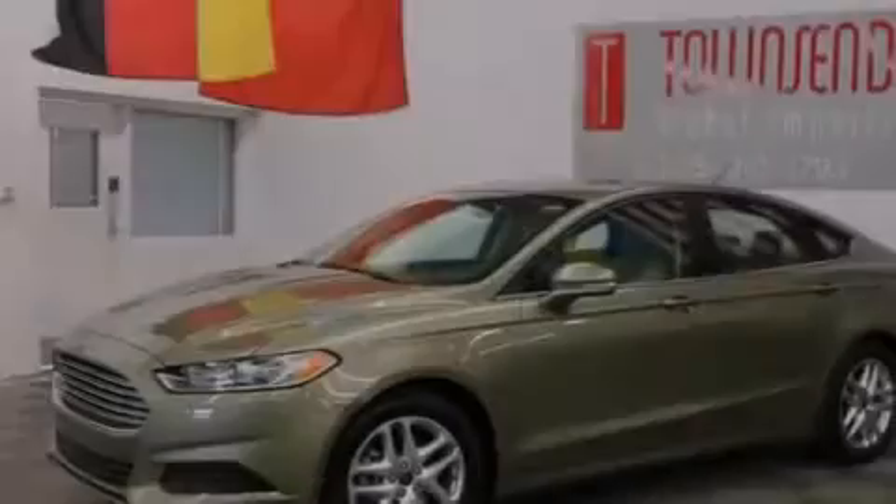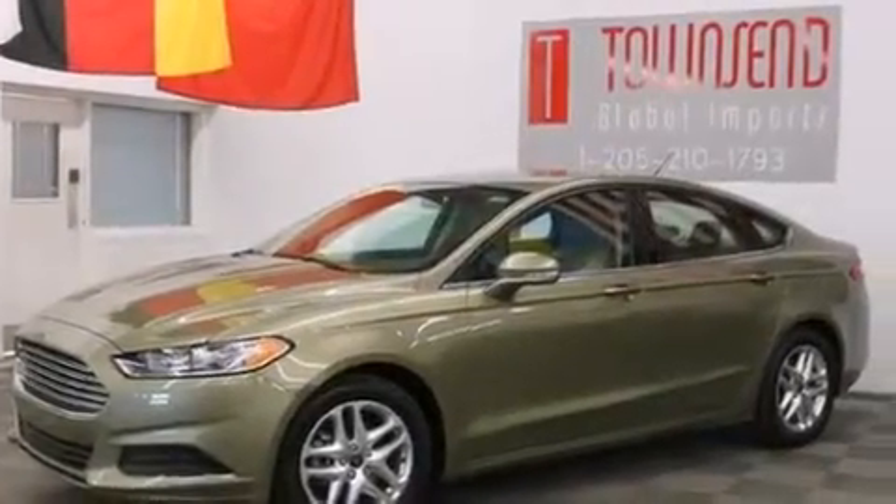Additional features include front multi-stage airbags, latch-ready child seat anchors, rear seat child-proof door locks, and solar tinted glass.